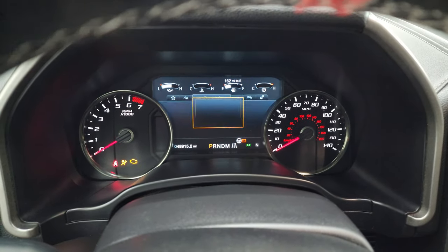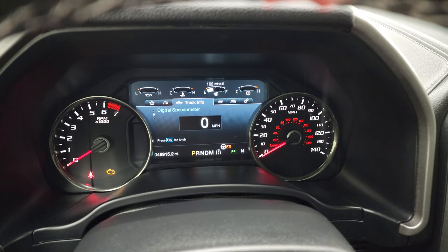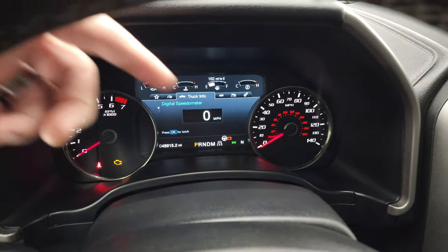Get the built-for-tough animation there, and the digital speedometer. You can see this one has 48,915 miles. The instrument cluster is very nice and clean and does have a compass display as well.